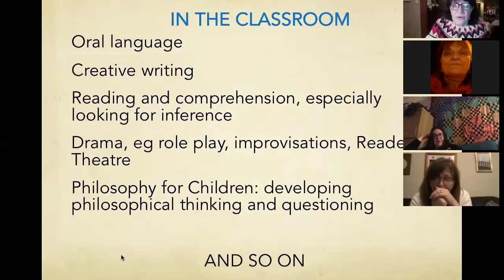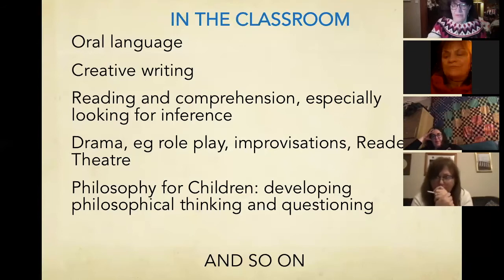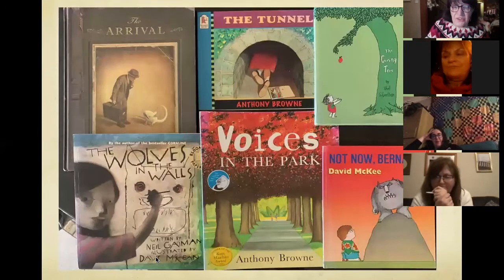We use them for oral language — just talk. Creative writing if you want to. Reading and comprehension, especially inferential comprehension. Drama, role play, improvisation, reader's theatre — any teachers out there will know what reader's theatre is and the wonderful things you can do within drama. And then, of course, Philosophy for Children, where in groups children become a community of inquiry, using the picture books as stimulation for the inquiry and coming up with philosophical questions. Art, appreciation of what you're looking at.